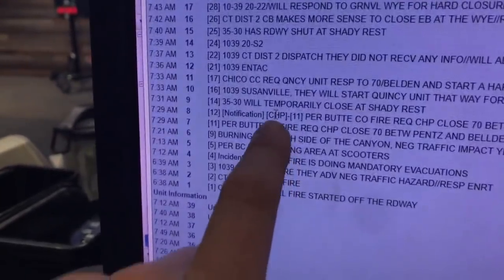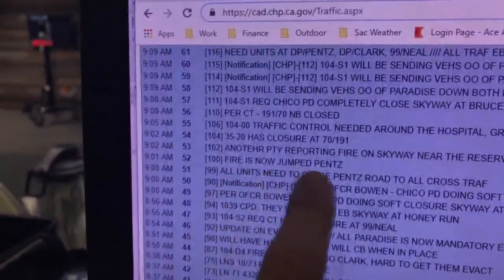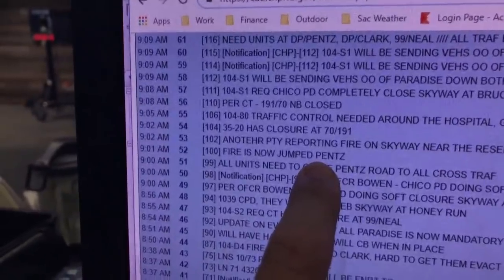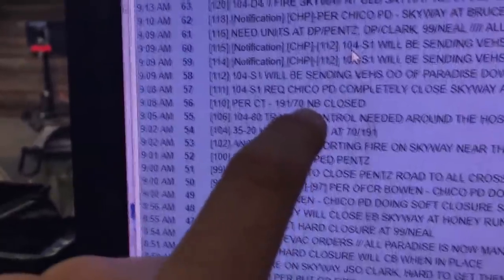Then you can start to see it build — they're closing roads, setting up dispatch, shutting the road, fire has jumped. You can see the progression hour by hour. Now it's jumping roads in the town of Paradise, which has 26,000 people, with closures on major roads like Highway 70.